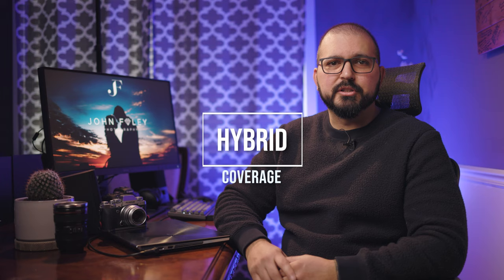Hey there! So great to see you here. I'm John Foley, a wedding photographer based out of Chicago. Today I'm going to be talking about something really special, and that's hybrid coverage.